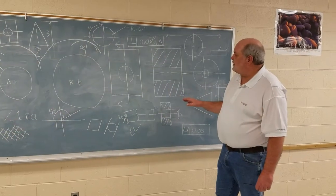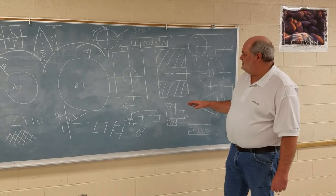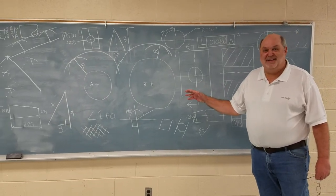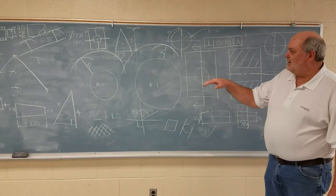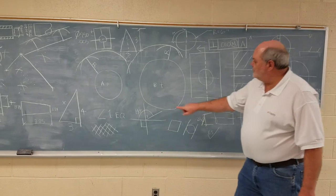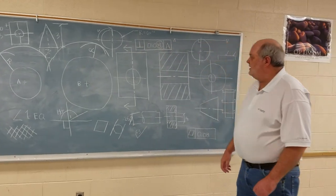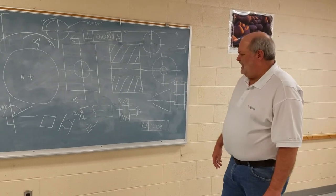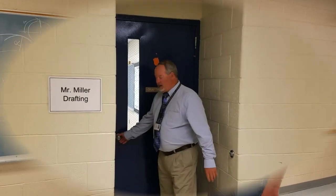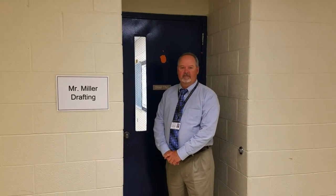Our students have to be certified. We use the NOCTE certification examination. As you can see, we do have math here — there's a lot of math we've discussed: some trig, some geometry, and you can see there's been a lot of erasing. We have covered our bases with the math, and our students should, within the next couple of weeks, be testing. And that was Mr. Miller's drafting class. We hope you enjoyed your visit. We'll see you next time.